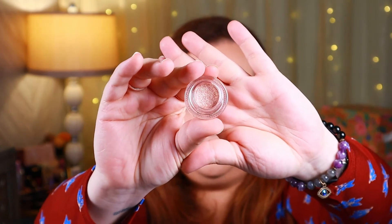Next up we have the Tarte High Performance Naturals Clay Pot Amazonian Clay Waterproof Liner in shade Rose Gold. I'm pretty sure this is something I chose for the month. Not only is this gel cream a multitasker — use it as a liner or a shadow — but it's also waterproof, with an MSRP of $21. I'm going to put a little swatch on my hand. Oh, this would make a very pretty eyeshadow. I don't know that I'd have much use for it as a liner, but as a shadow it's very pretty. It has just enough sparkle. It's very buttery and creamy.